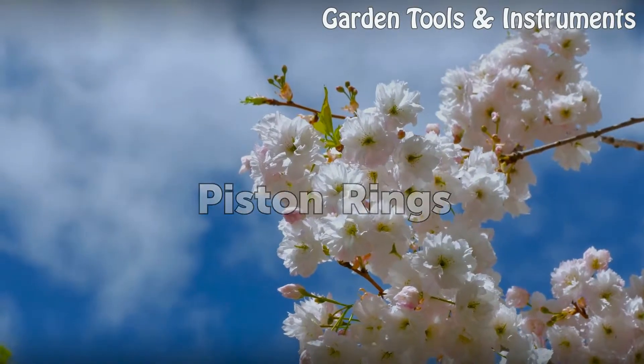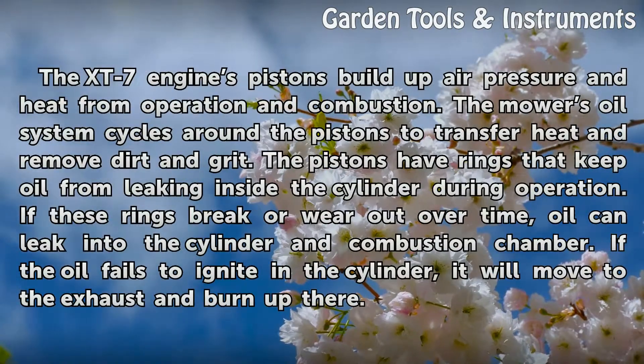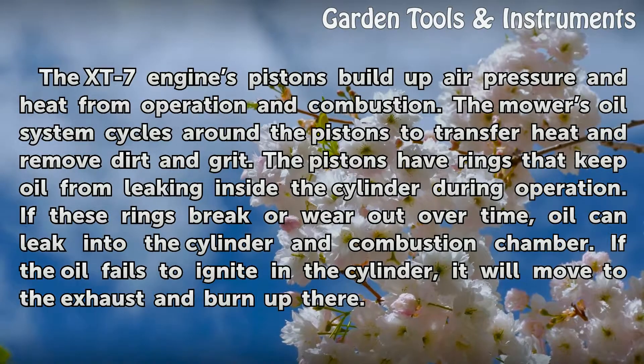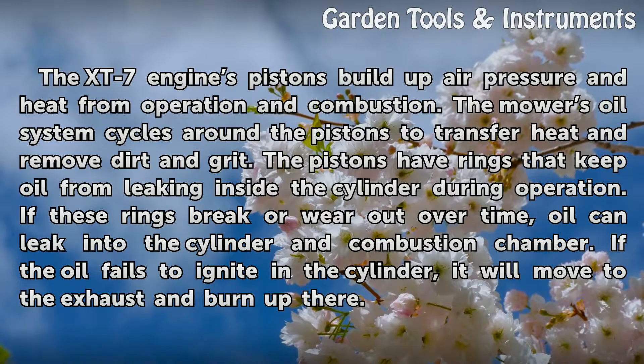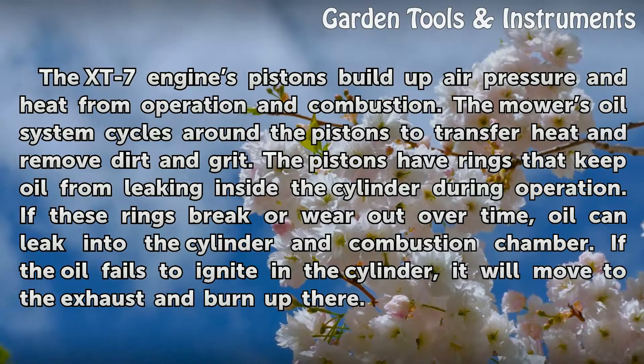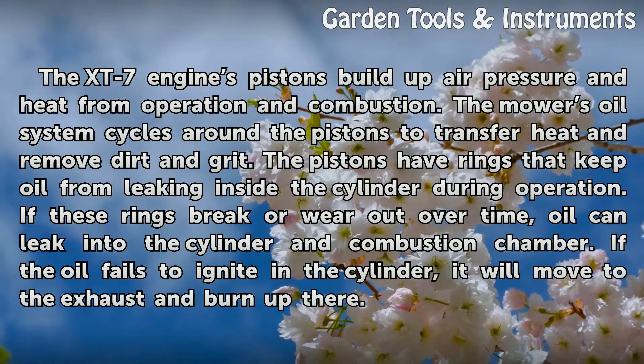Piston rings. The XT7 engine's pistons build up air pressure and heat from operation and combustion. The mower's oil system cycles around the pistons to transfer heat and remove dirt and grit. The pistons have rings that keep oil from leaking inside the cylinder during operation.